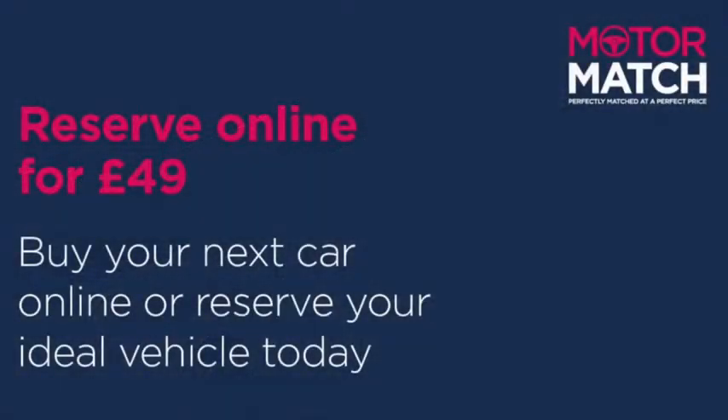This was just a quick sneak peek through the vehicle. If you'd like some more information you can head on over to www.motormatch.com where we do provide a click and collect service. Hope you all stay safe and thanks for watching.